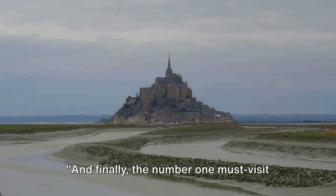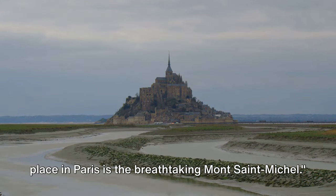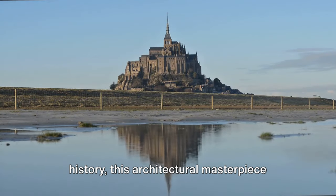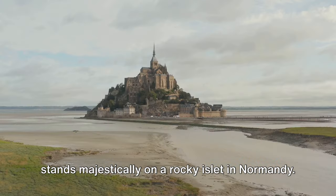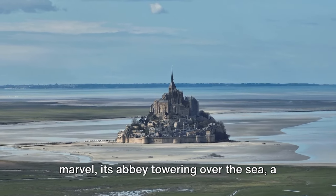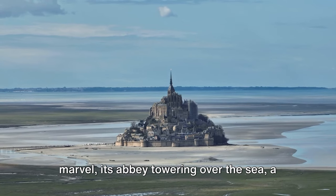And finally, the number one must-visit place in Paris is the breathtaking Mont Saint-Michel. Imbued with over a thousand years of history, this architectural masterpiece stands majestically on a rocky islet in Normandy. The Mont Saint-Michel is a medieval marvel, its abbey towering over the sea.